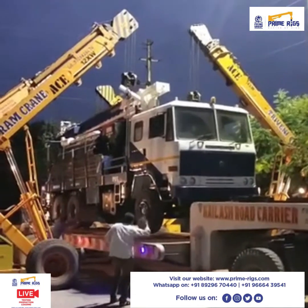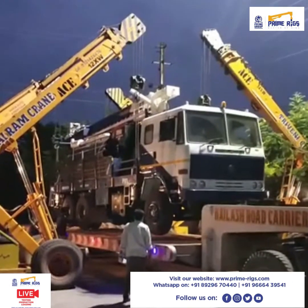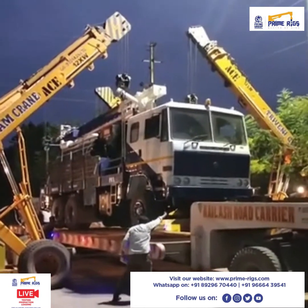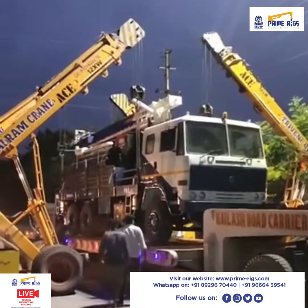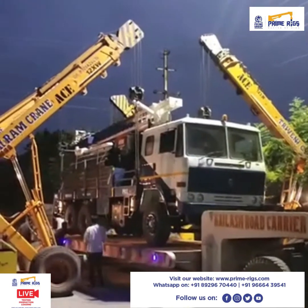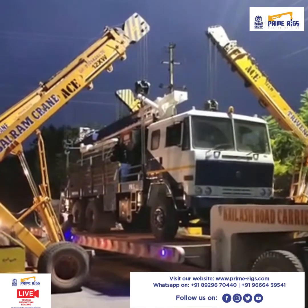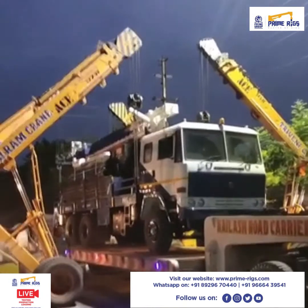I kindly suggest all my African customers and prospects to please like, share, and subscribe to our Facebook Live and our Facebook page. For any queries, feel free to text us in the comment section. The truck has been successfully placed on a trailer now.